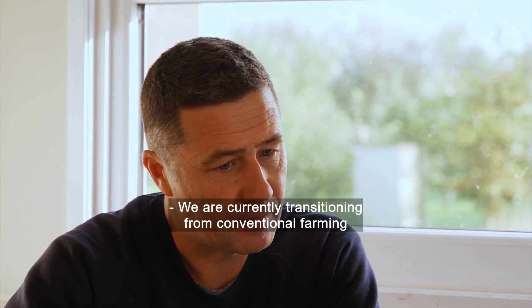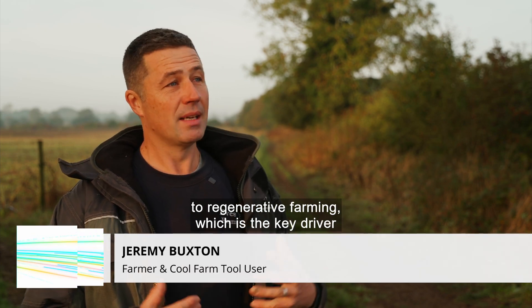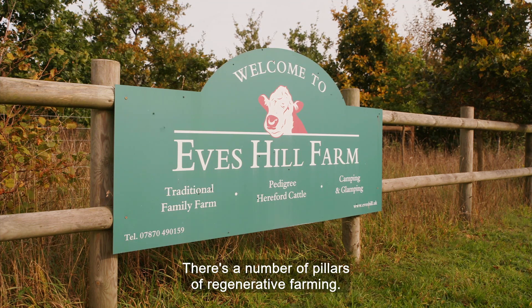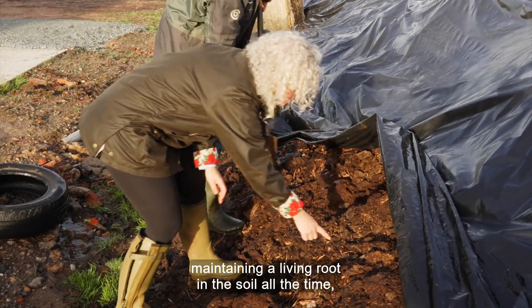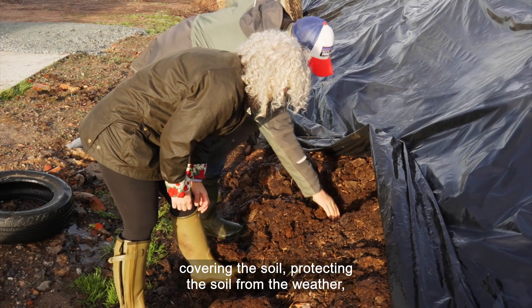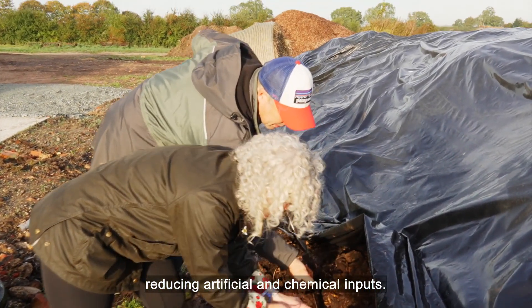We are currently transitioning from conventional farming to regenerative farming, and the key driver of that is soil health. There are a number of pillars of regenerative farming: incorporating animals into an arable rotation, maintaining a living root in the soil all the time, covering the soil, protecting the soil from the weather, and reducing artificial and chemical inputs.